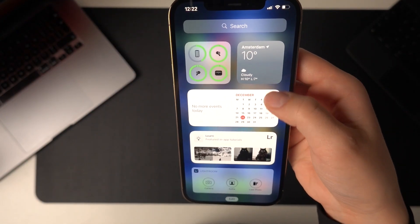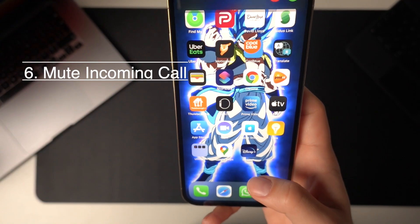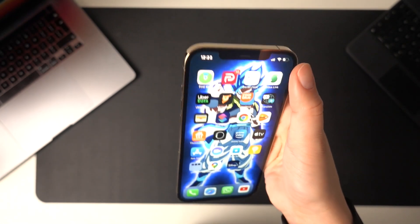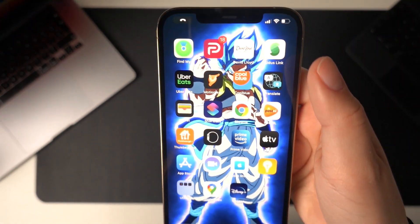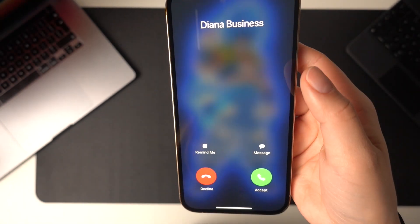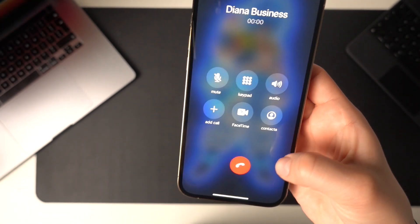I also like to have the weather and the calendar readily available. Number six is the option to mute a call by swiping up and clearing your screen. Instead of having to wait till the call is over, you can just continue what you were doing, and if you eventually decide to pick up, you can just click on the phone icon in the top left to open the call again.